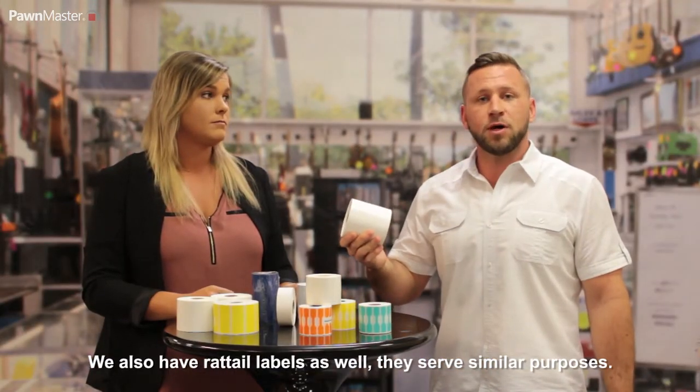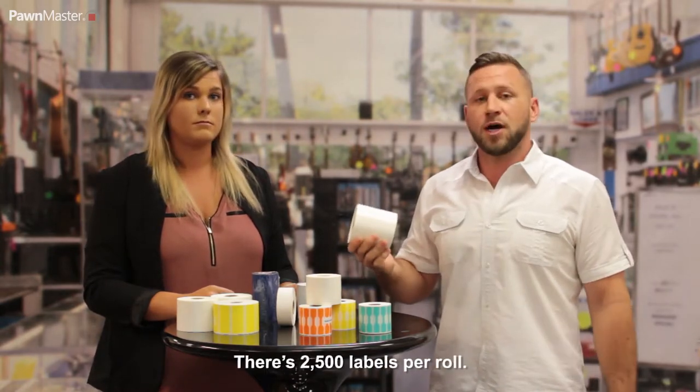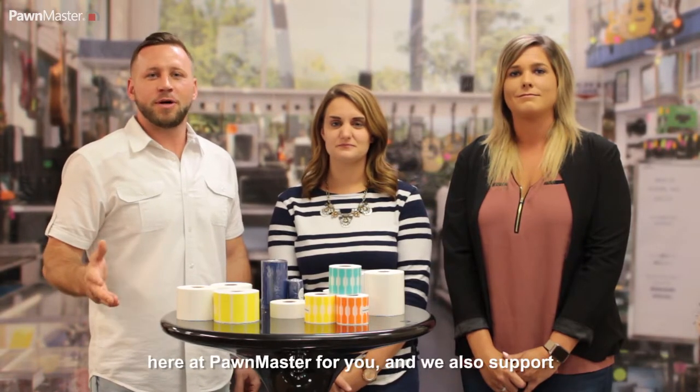We also have rat tail labels as well for preference. They serve similar purposes. There are 2,500 labels per roll. From toner, labels, receipt paper, ribbon — we have it all here at Pondmaster for you.